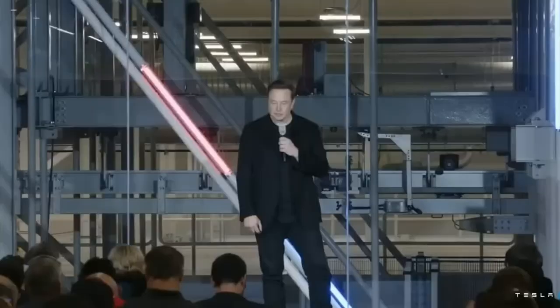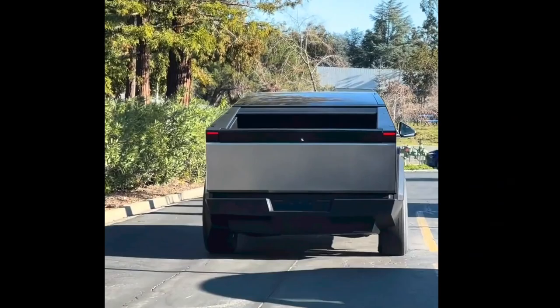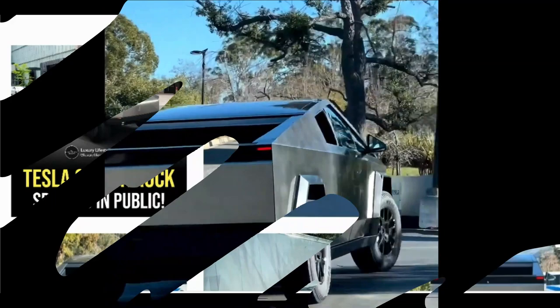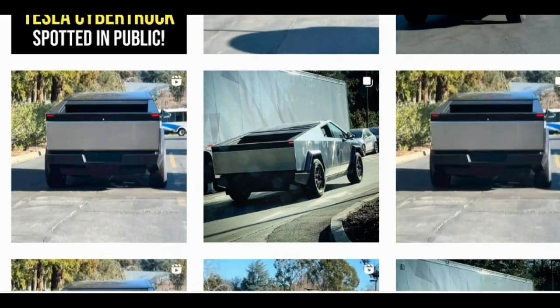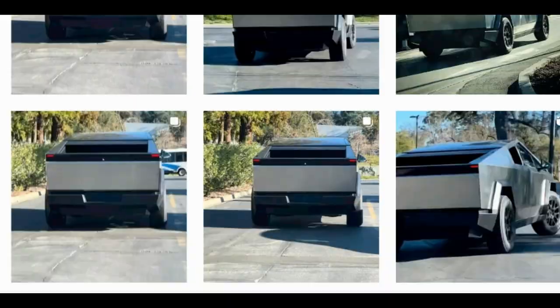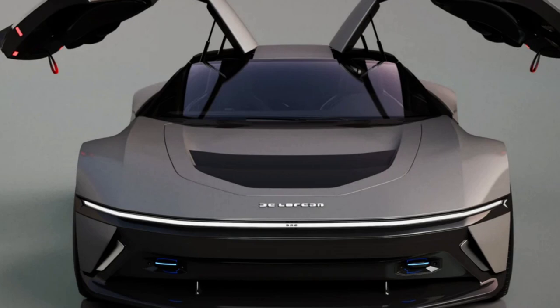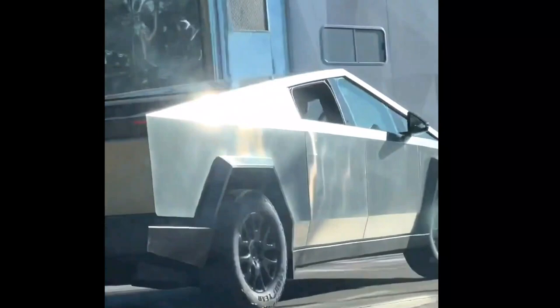Recently, a Tesla Cybertruck prototype was seen doing testing near the company's Palo Alto, California headquarters. These Instagram posts demonstrate how it stays faithful to the original idea. It is still primarily built of flat panels and has a DeLorean-like bare stainless steel finish without any discernible door handles. Although the wheels on this test vehicle are different from those on the prototype, it is unlikely that they are the ones that will be used in the final production run.